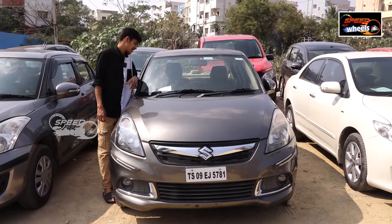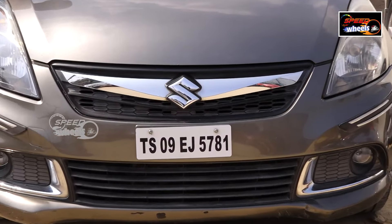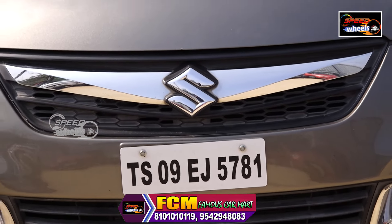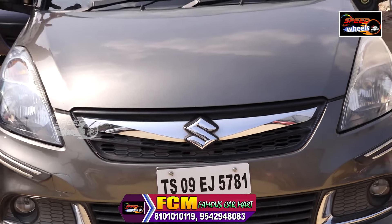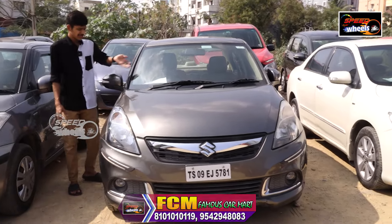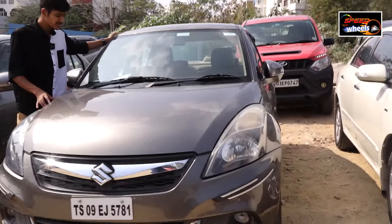This is the Maruti Dzire ZXI 2015 model with 56,000 km. This is a petrol vehicle. There is high demand in the market for this model — it's used by cabs, families, airports, and software company employees. It is priced at ₹5,95,000.